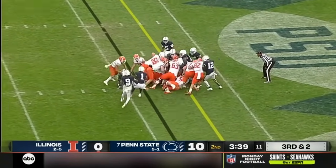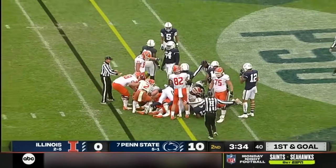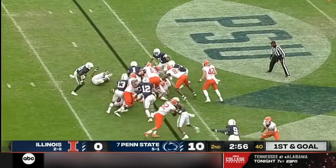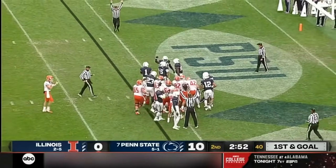Quarterback sneak. Sidkowski pushes the pile down to about the two-yard line, very close to the line to gain. Chase Brown spins at the goal line — is he in? No signal yet. And it's a touchdown for the Illini.